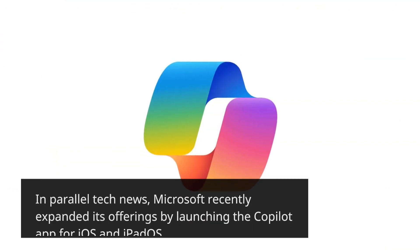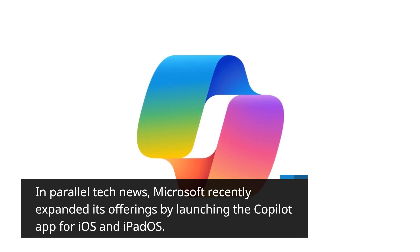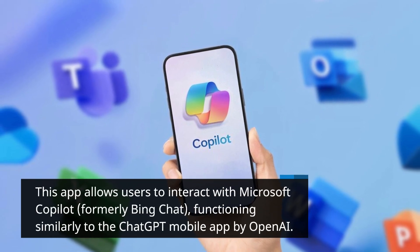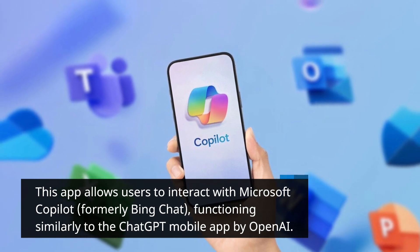In parallel tech news, Microsoft recently expanded its offerings by launching the Copilot app for iOS and iPadOS. This app allows users to interact with Microsoft Copilot, formerly Bing Chat, functioning similarly to the ChatGPT mobile app by OpenAI.